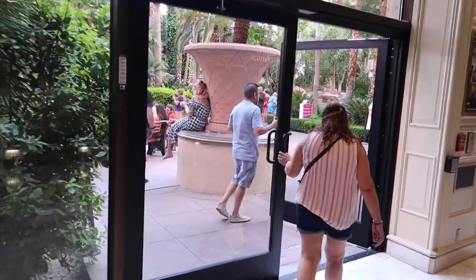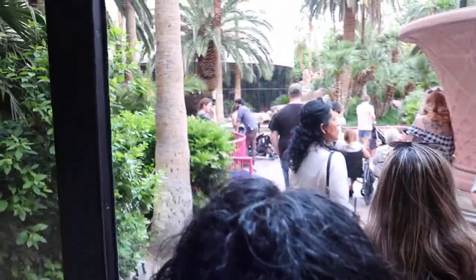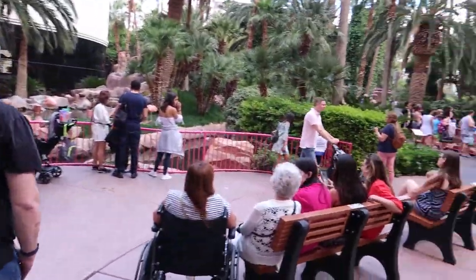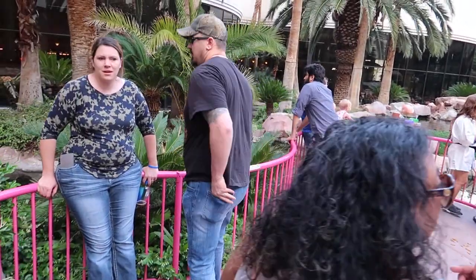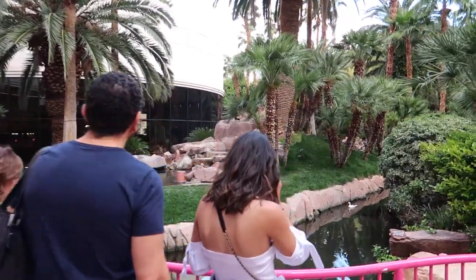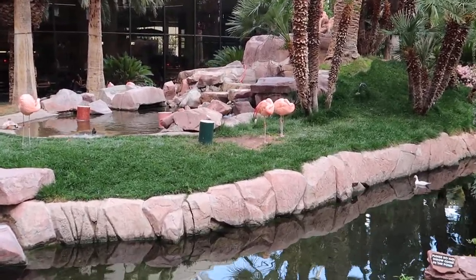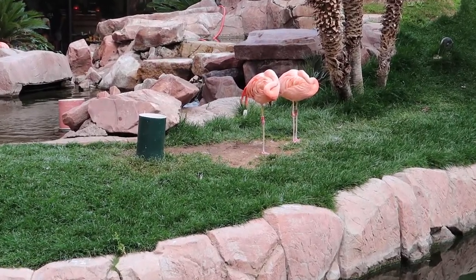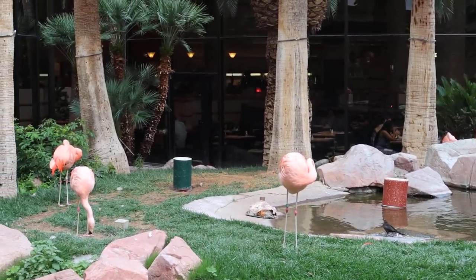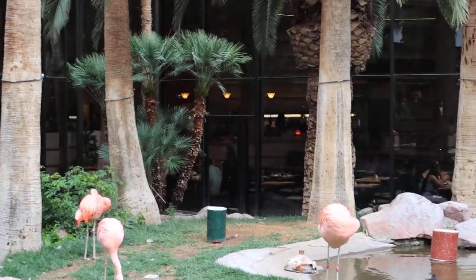You can actually go out into the garden and see them. As you can see, it is very busy, as most of the hotels are. You can see the flamingos. It's clearly free — some of the other places, like the Secret Garden or the Shark Week, you actually have to pay for. But you can come in and see the flamingos for free.